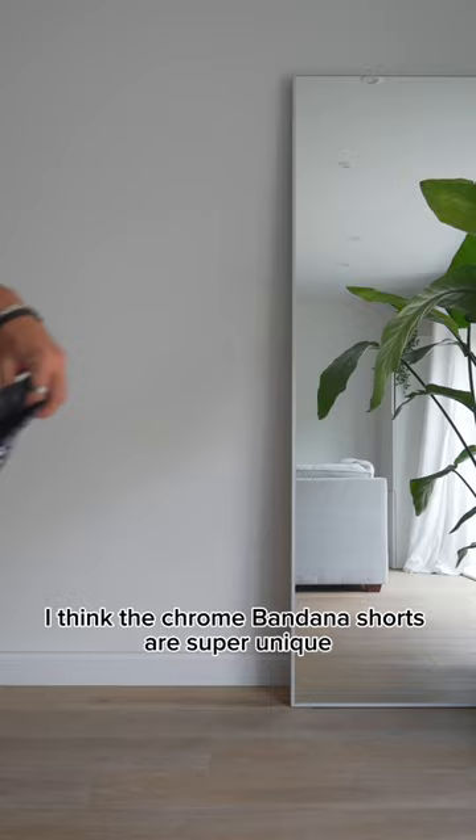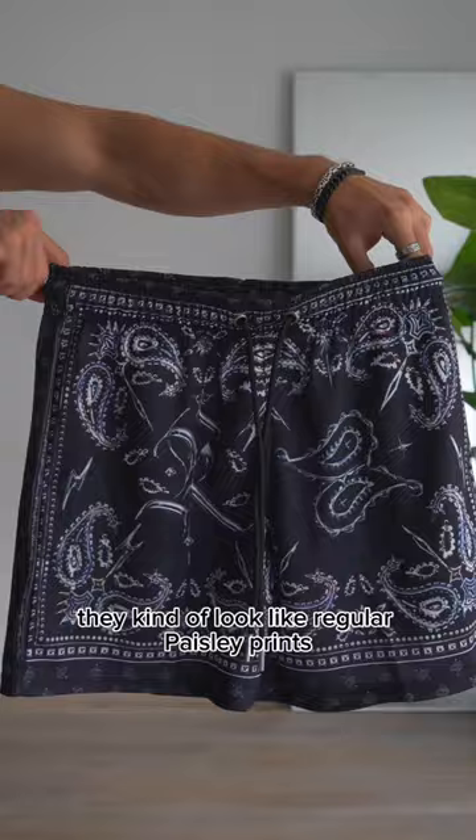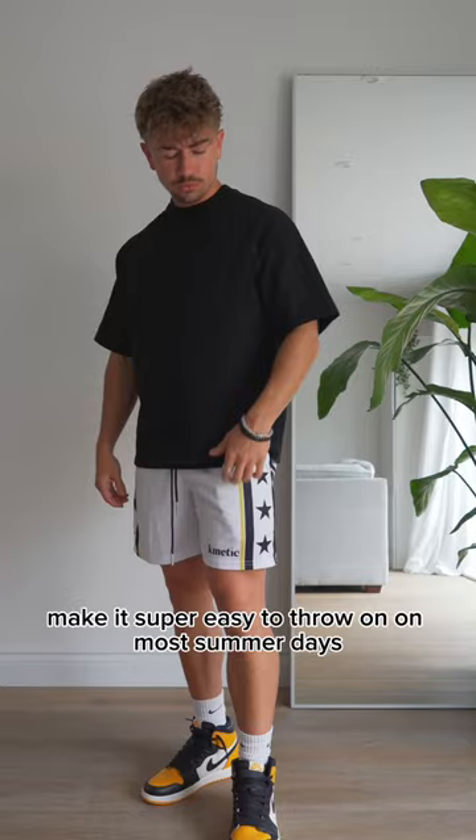So here's the new ones. I think the chrome bandana shorts are super unique — they kind of look like regular Paisley print until you get up close and see that chrome design. Clean and simple, the Hollywood five-star shorts make it super easy to throw on on most summer days.